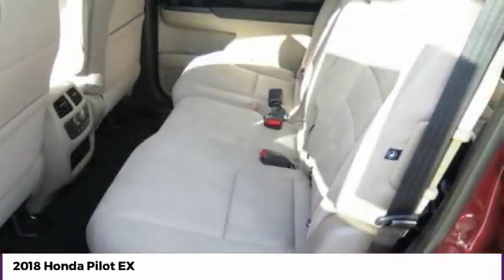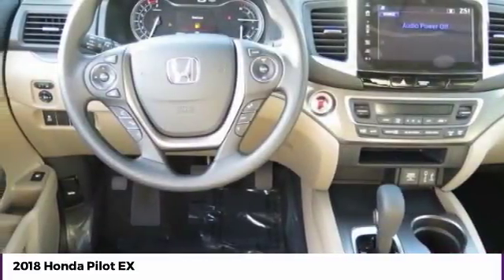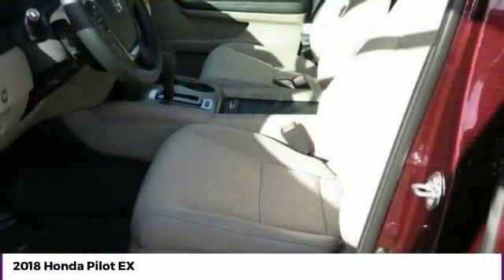Power steering, floor mats, aluminum wheels, cruise control, AM FM stereo radio. Come see the car for yourself.